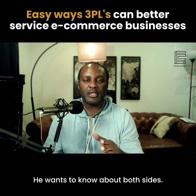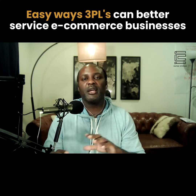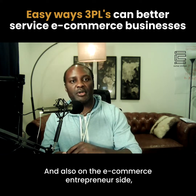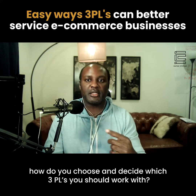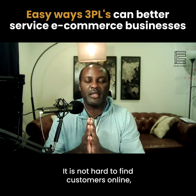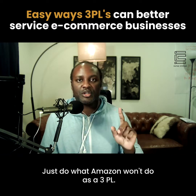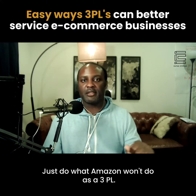Jason Carter asks about 3PLs — both sides: how do 3PLs get more customers, and on the e-commerce entrepreneur side, how do you choose which 3PL to work with? The biggest secret for a 3PL is that it is not hard to find customers. Just do what Amazon won't do as a 3PL.